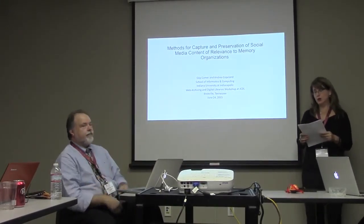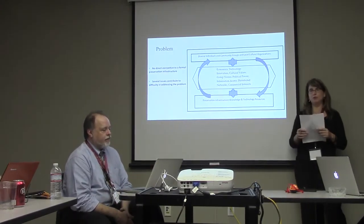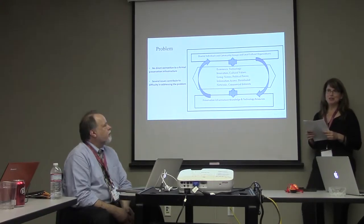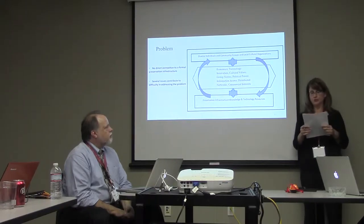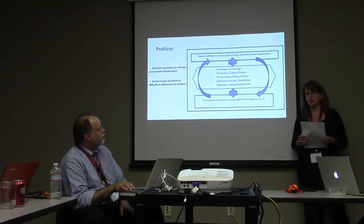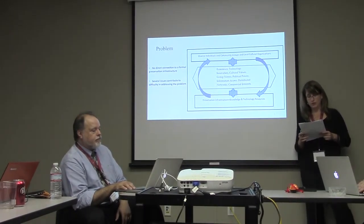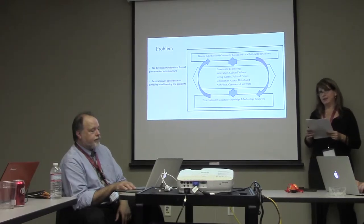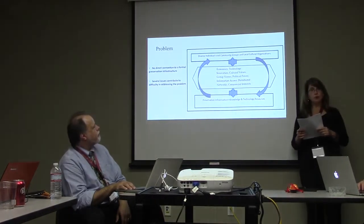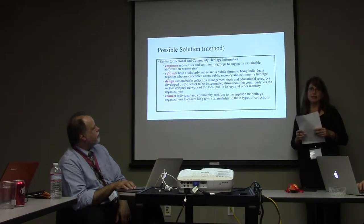In theory — and I say in theory because we are currently developing a prototype based on a couple of case studies — a vast array of personal and community information is shared and stored on social networking sites, blogs, and web pages, from text to images, music, etc. Much of this is stored on sites provided by commercial providers. This content documents our collective social heritage, and unfortunately it's in the hands of corporate entities which could cease to exist tomorrow. For the most part, memory organizations have not been involved in collecting and preserving this digital information that provides context of everyday digital life for individuals and communities.